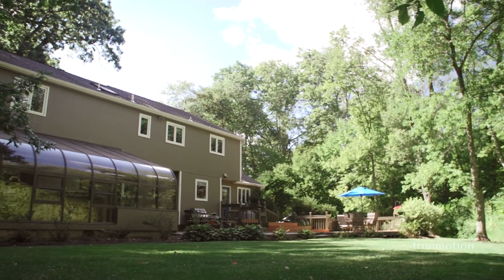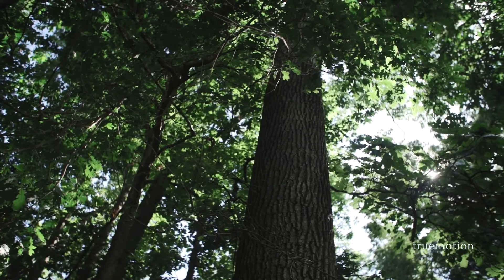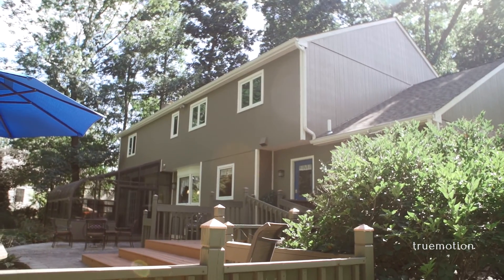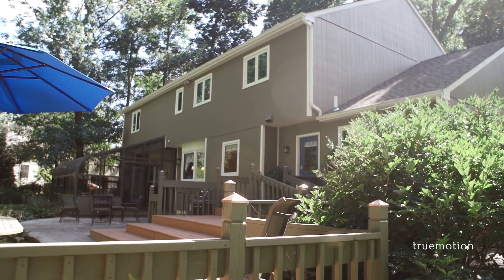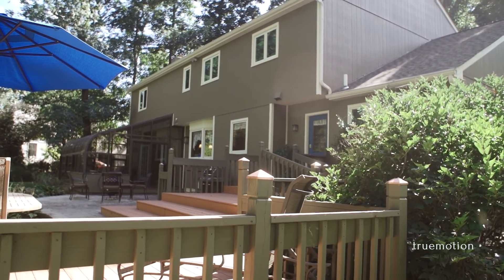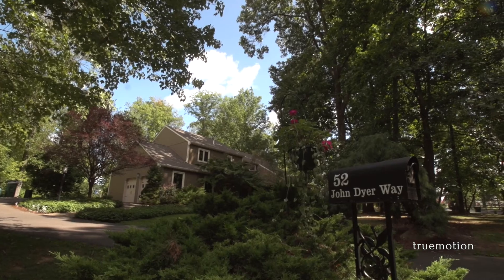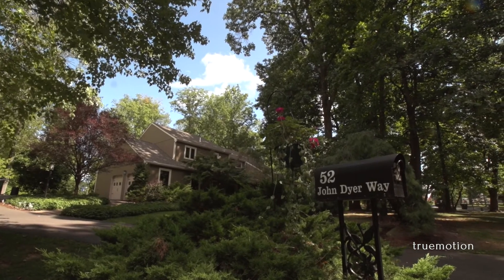This beautiful home is situated on half an acre of beautiful park-like ground. The backyard features a large deck and patio with serene views of the woods and complete privacy. Over 2,900 square feet of living space stand ready to greet and impress at every turn.